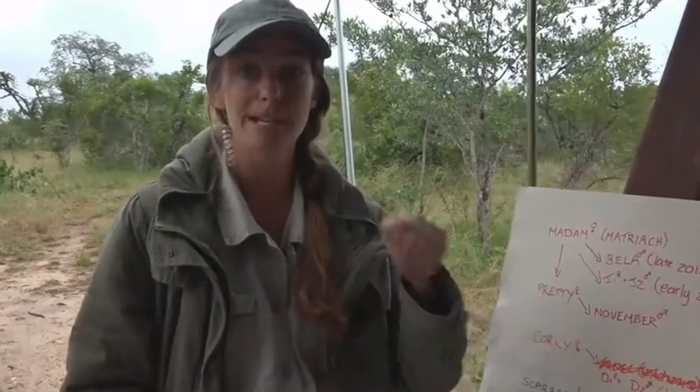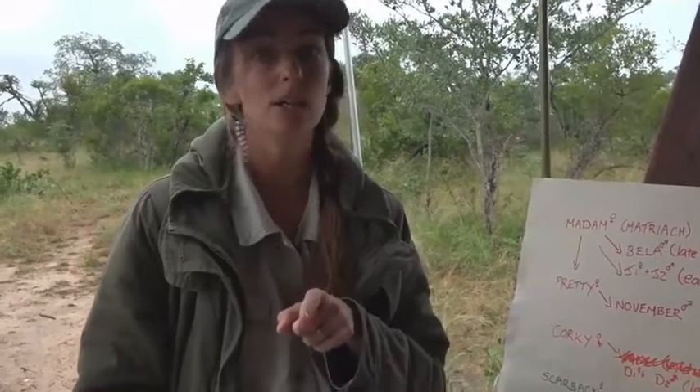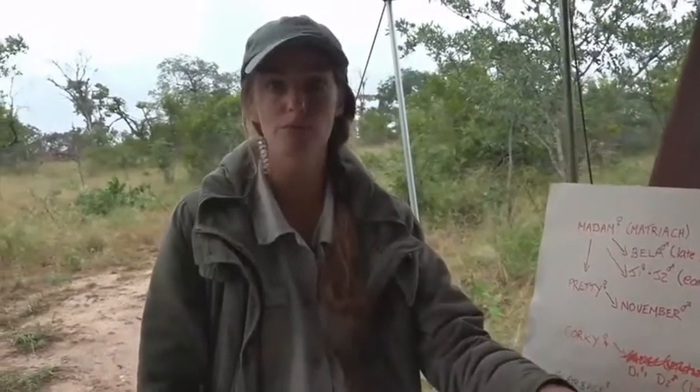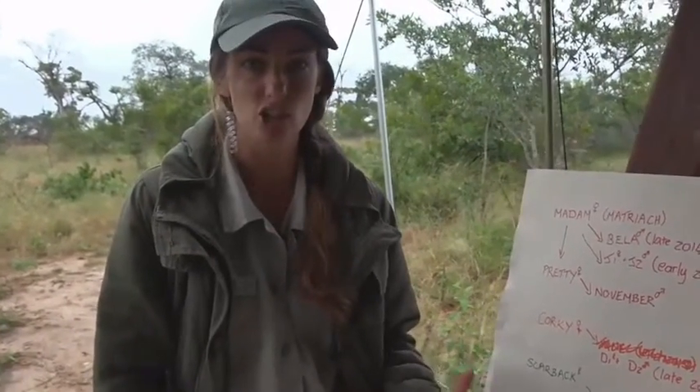She will drag bits of carcass back to the den. Only higher-ranking hyenas tend to do that, though I'm sure there are exceptions. Generally, low-ranking females take their cubs to kills, while high-ranking females bring bits of kill back towards the den site — despite what the textbooks say. She will let both cubs feed on it, but generally the female cub will be first to approach, slightly bolder in nature.